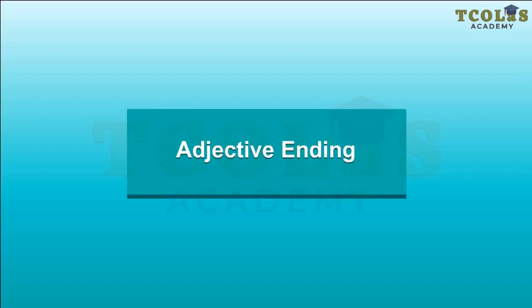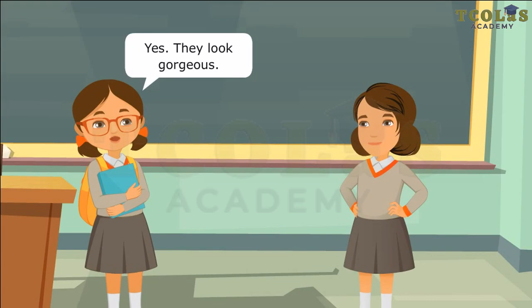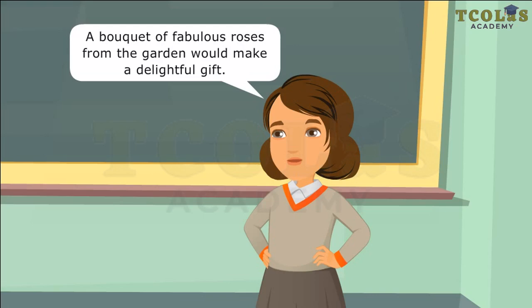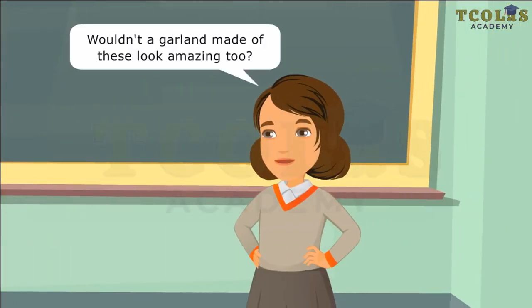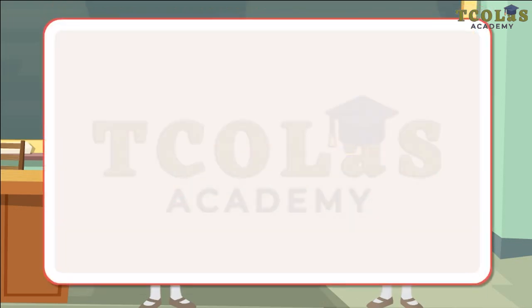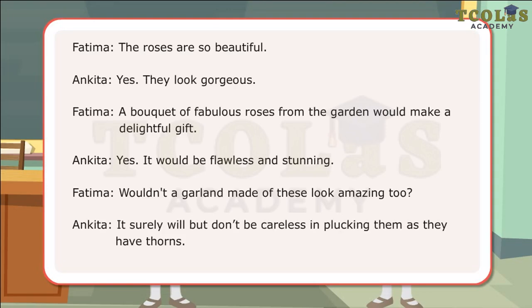Adjective Endings. The Roses. The roses are so beautiful. Yes, they look gorgeous. A bouquet of fabulous roses from the garden would make a delightful gift. Yes, it would be flawless and stunning. Wouldn't a garland made of these look amazing too? It surely will. But don't be careless in plucking them as they have thorns. In this conversation, the girls have used certain words for describing various items made from roses.